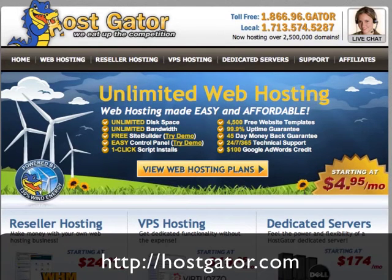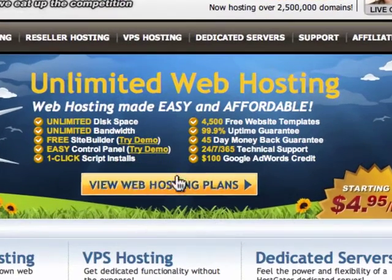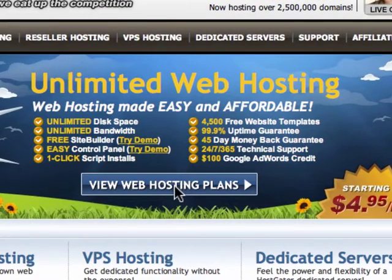You go to HostGator.com — the link is at the bottom of the video. Go to the middle of the page and click on View Web Hosting Plans.